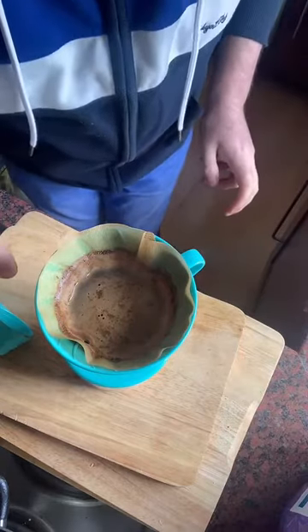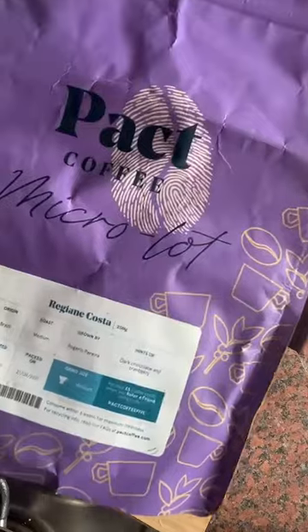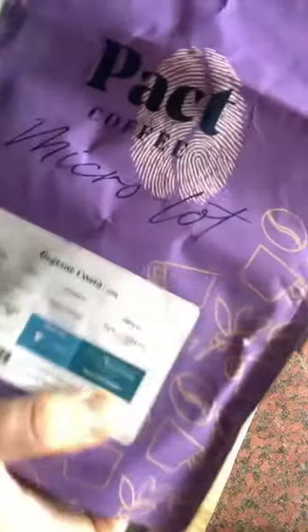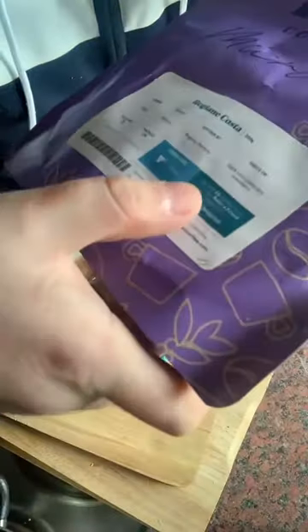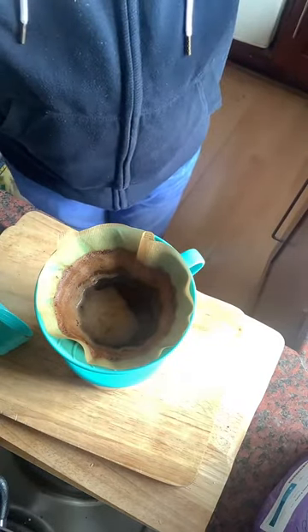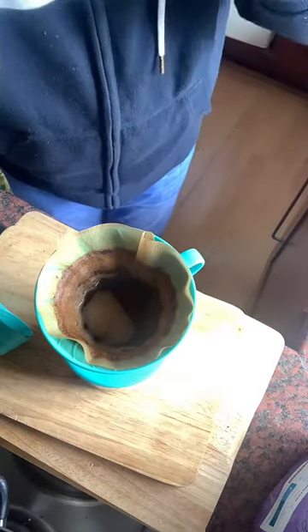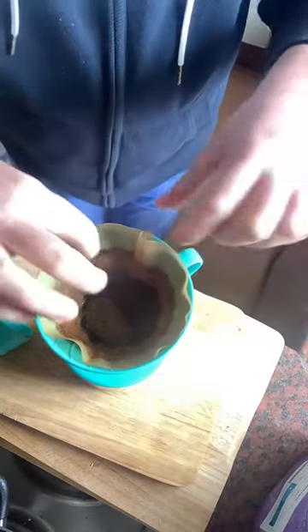I like to taste it without milk first. This is packedcoffee.com. If you're in the UK and want a discount, you can get five pounds off your first bag using the code packed coffee five — free delivery included. You can get beans, ground coffee for a cafetière, or a coffee dripper, and all different types of coffee.